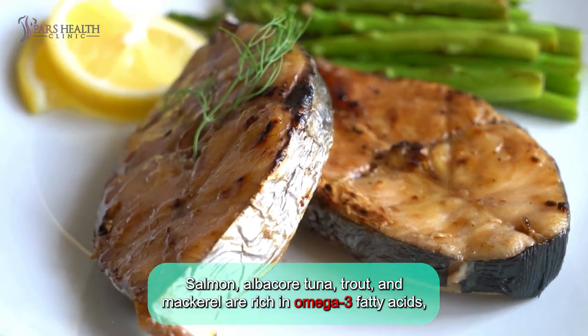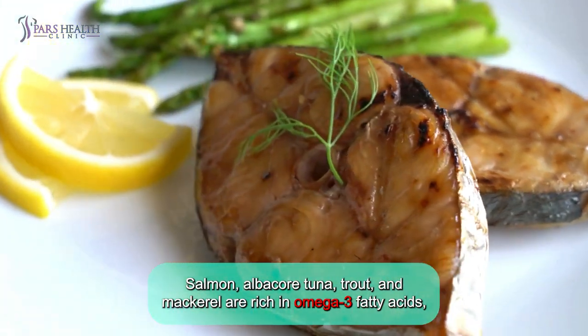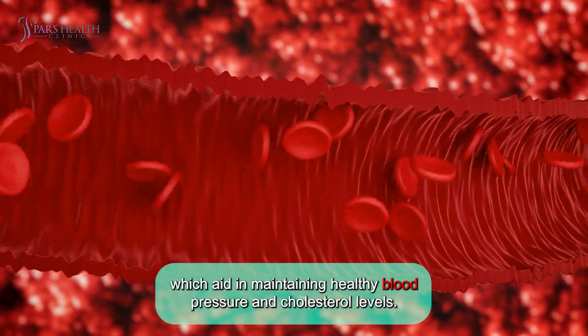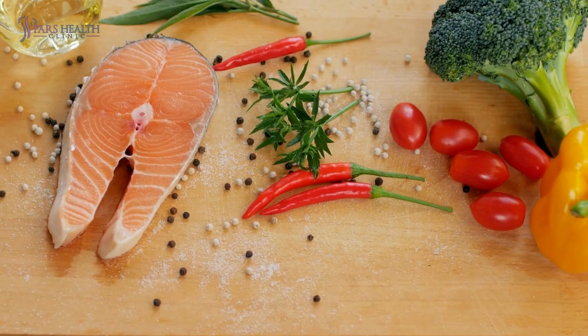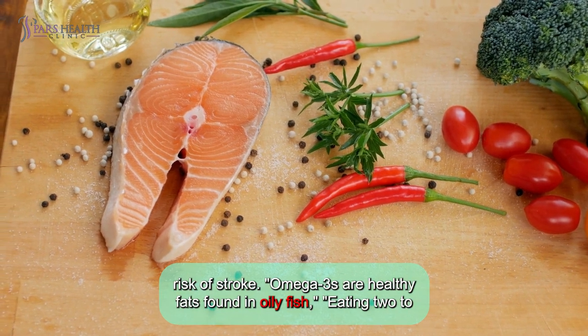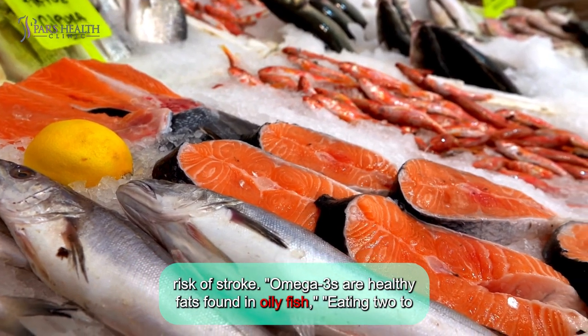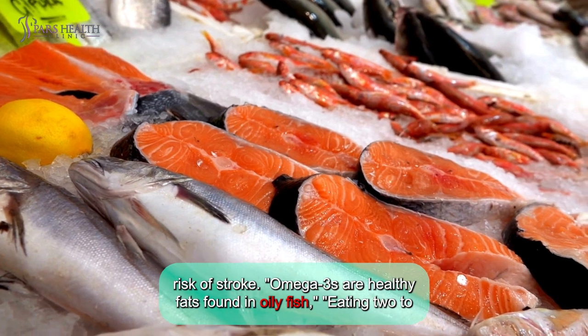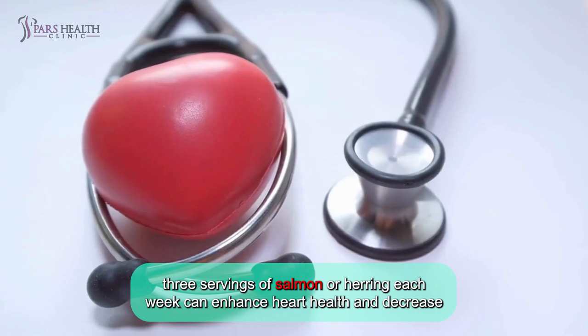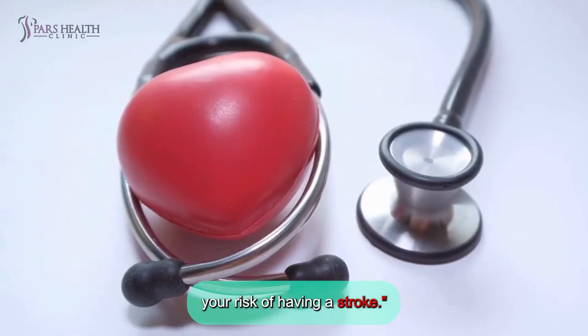Number two: fish. Salmon, albacore tuna, trout, and mackerel are rich in omega-3 fatty acids, which aid in maintaining healthy blood pressure and cholesterol levels. Research has shown that regular fish consumption is associated with a reduced risk of stroke. Omega-3s are healthy fats found in oily fish. Eating two to three servings of salmon or herring each week can enhance heart health and decrease your risk of having a stroke.